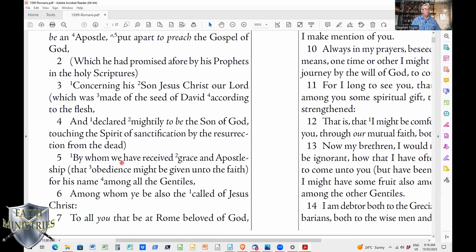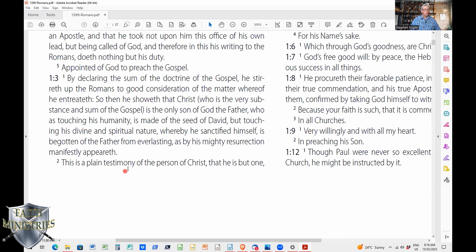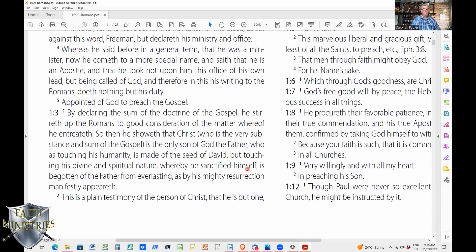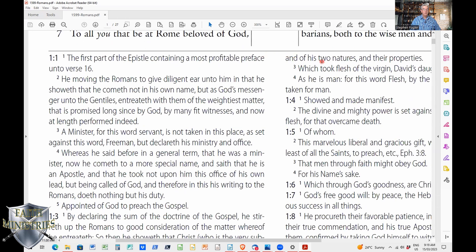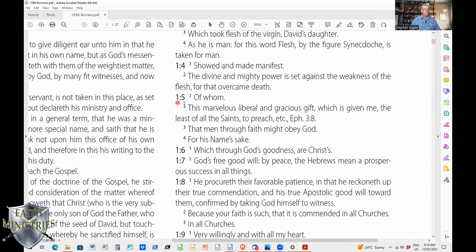Looking at the footnotes, for example, verse 3 number two notes: 'This is plain testimony of the person of Christ, that he is but one, and of his two natures and their properties.' Verse 5 — 'by whom we have received grace and apostleship, that obedience might be given unto the faith for his name among all the Gentiles.' The footnote for 'grace' in verse 5 number two reads: 'This marvelous, liberal, and gracious gift, which has given me, the least of all the saints, to preach,' with a cross-reference to Ephesians 3:8. As you can see, there are a lot of different comments about the verses that they put in at that time, back in the 1500s.